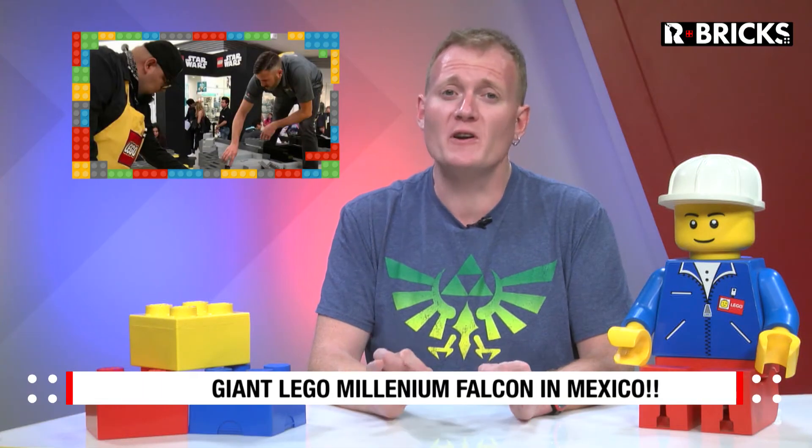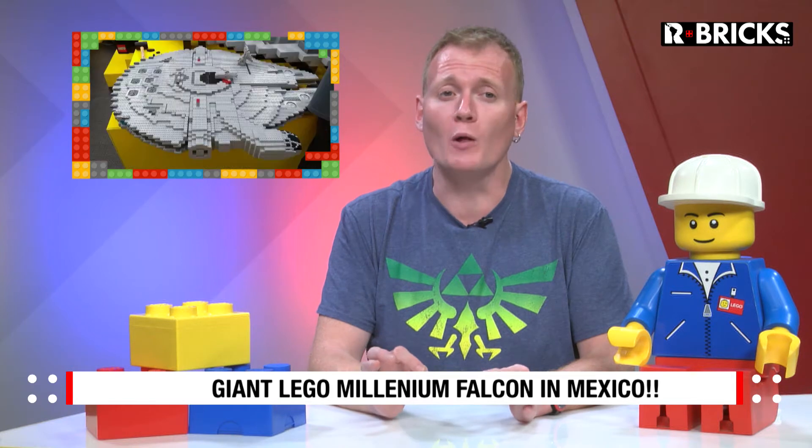In Mexico they just accomplished an amazing feat. During October 18th through 21st at the Central America's Mall in Ecatepec in Mexico State, they built a giant replica of the famous spaceship the Millennium Falcon. With over 200,000 2x4 bricks, master builders Dan and Chris Steninger along with Mexico LEGO Ambassador Alfonso Garay made this task possible with the help of the attendees.